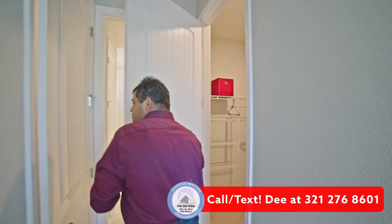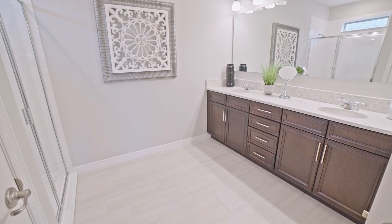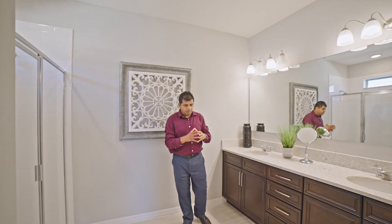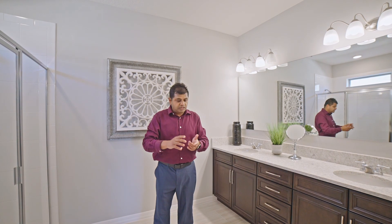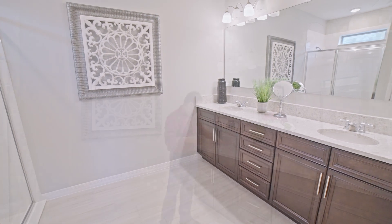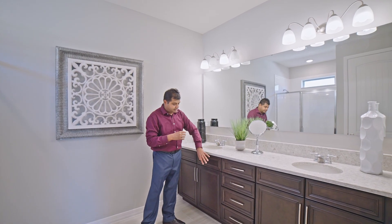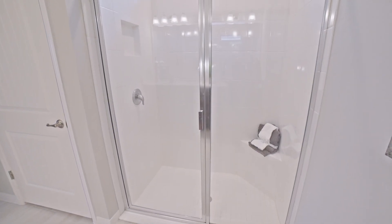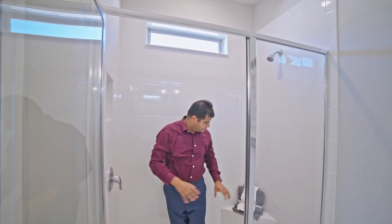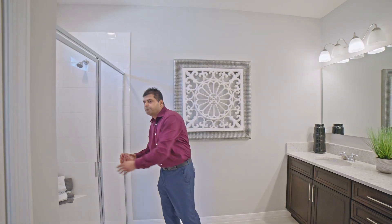You have your master bathroom straight down with a double sink and a nice espresso vanity. With this builder, everything is inclusive — the lot price and upgrades. So they'll tell you it has the silver faucet, marble top, and espresso finish. You also have a framed walk-in shower with a nice transom, a little niche area, and a little sitting area. This community's HOA is about $130 a month and the CDD is about $142.48 a month.